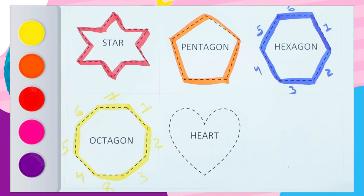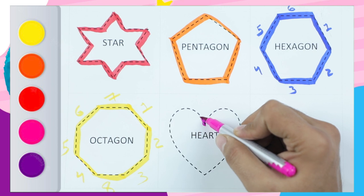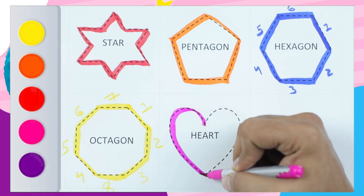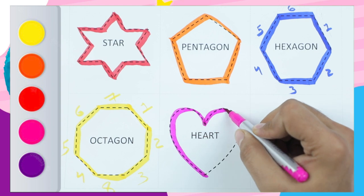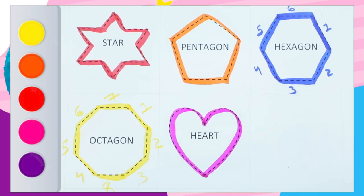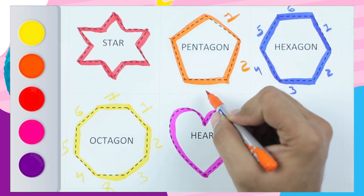An octagon has eight sides. Which color is next? Pink color heart. Which shape is this? It's a heart — yes, the pink color heart! And a pentagon has five sides. How many sides does a pentagon have? Five! Let's see: one, two...